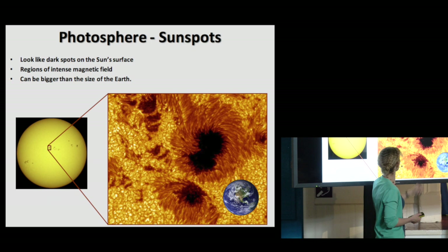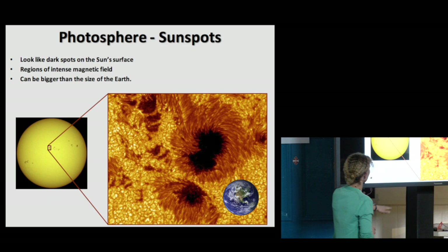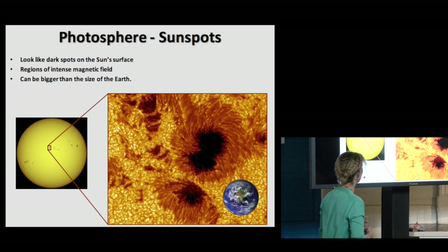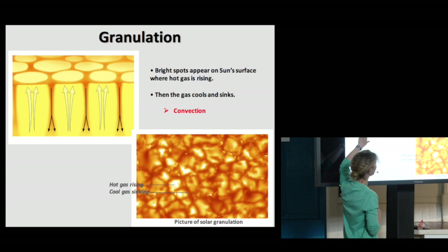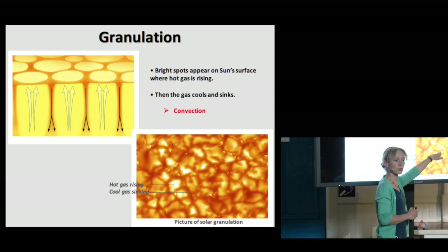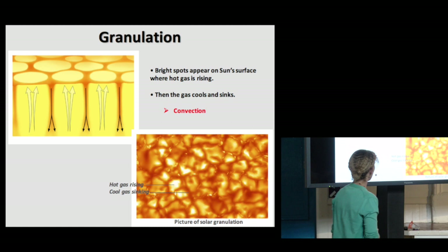These black regions are where the magnetic field is really, really strong. But there's also a mottled pattern nearby, which I'm going to talk about now. This mottled pattern is basically the convection below the surface that you can see on the surface. Very hot gas is rising, and where it comes to the surface it gives you these very bright patches. Then as it cools, it sinks again in these dark lanes.